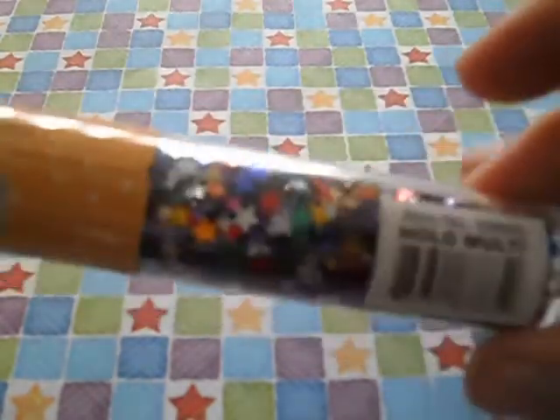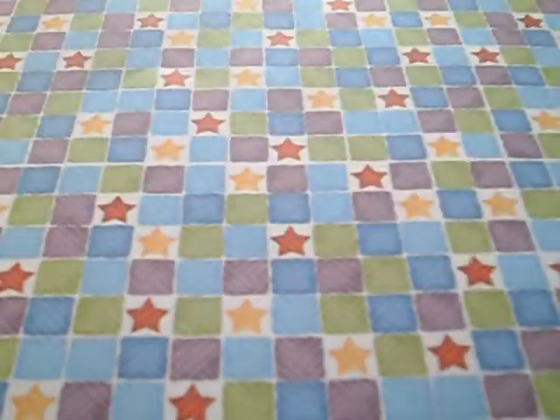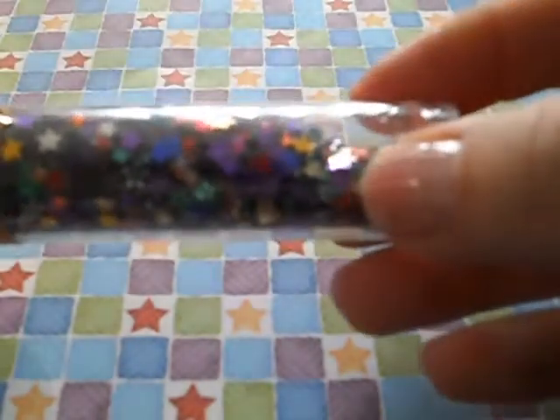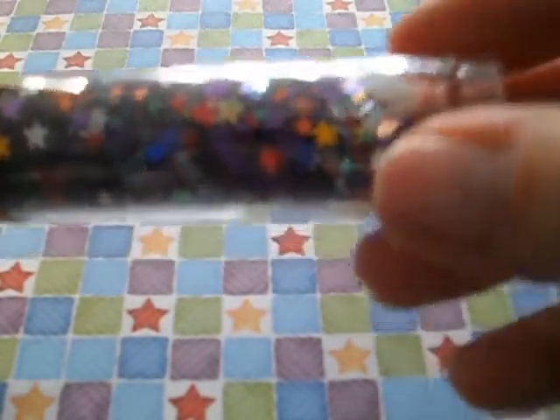I've got these teeny tiny little mixed stars. These ones are called hollow multi and I don't think all of them are holographic — or maybe they are, I don't know. They're really nice anyway and they're really small. There's my nail and there's one of the stars, and I don't have big nail beds either.